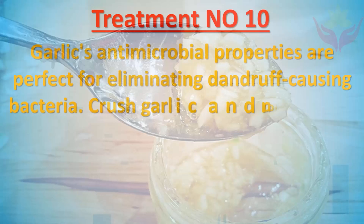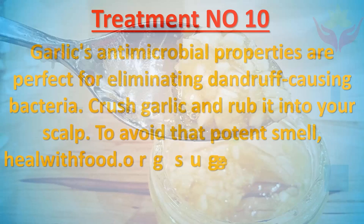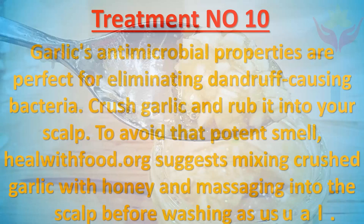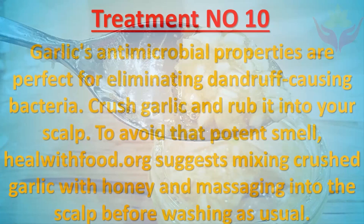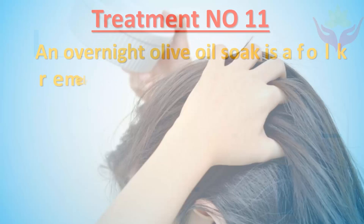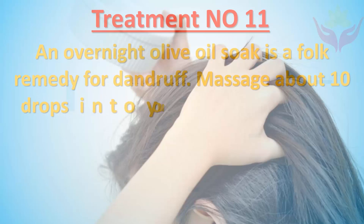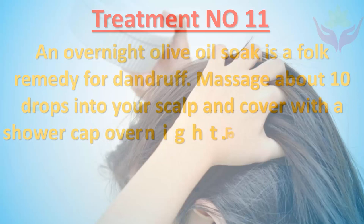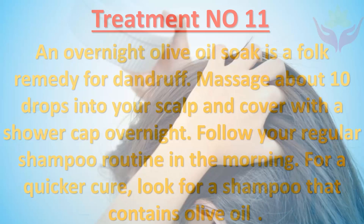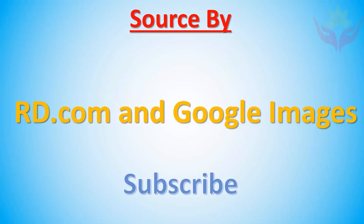Crush garlic and rub it into your scalp. To avoid that potent smell, healwithfood.org suggests mixing crushed garlic with honey and massaging into the scalp before washing as usual. Treatment number eleven: An overnight olive oil soak is a folk remedy for dandruff. Massage about 10 drops into your scalp and cover with a shower cap overnight, then follow your regular shampoo routine in the morning. For a quicker cure, look for a shampoo that contains olive oil.